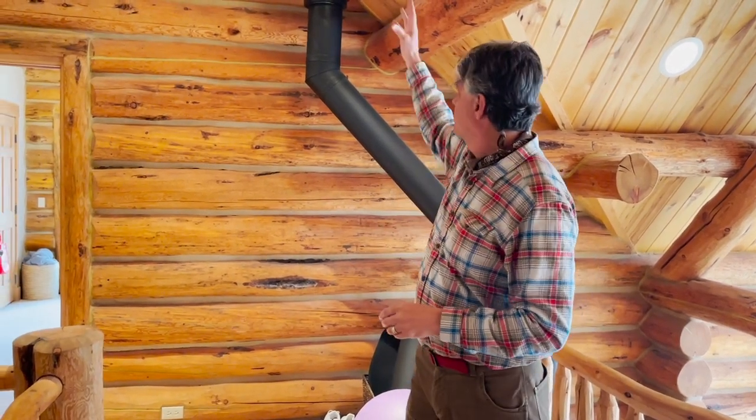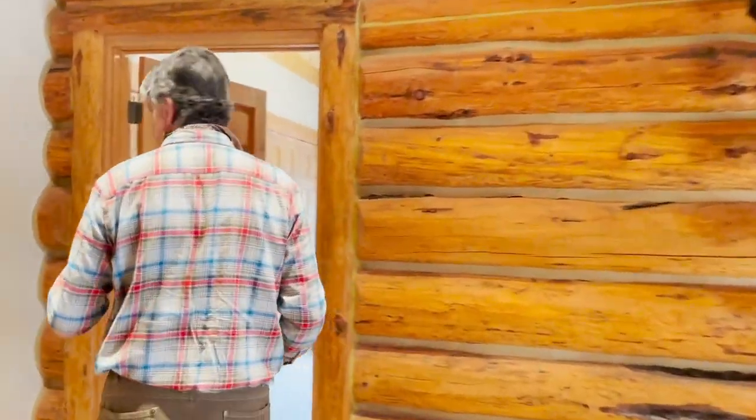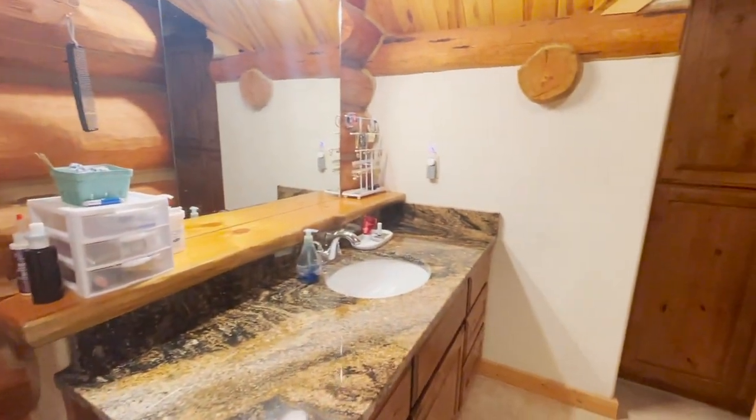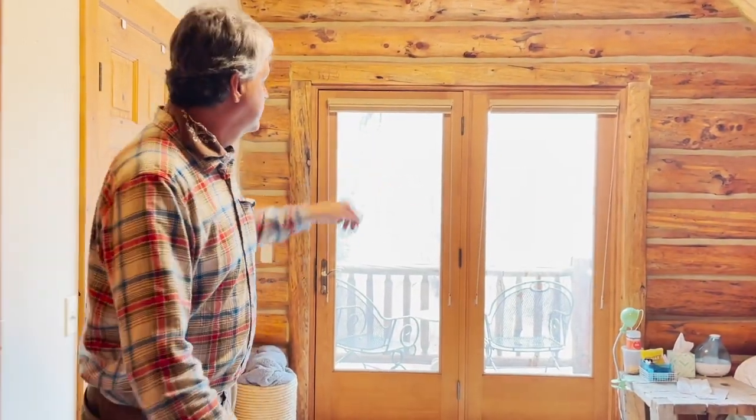Now we're going into the second bedroom. The heat from the wood-burning fireplace — you can see it goes up and out to the roof — according to the current long-term renter who has a month-to-month lease, it kicks out really nice heat and keeps this place toasty warm in the winter. There's a full bathroom with a tub-shower combo, commode, and vanity sinks, and then this western bedroom with its own private balcony overlooking the San Miguel River.